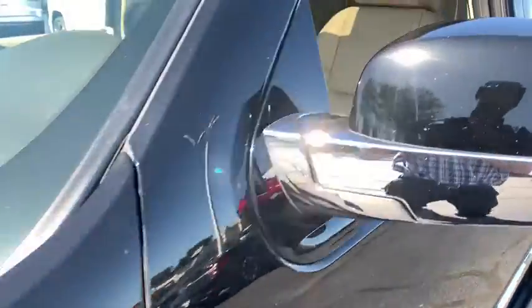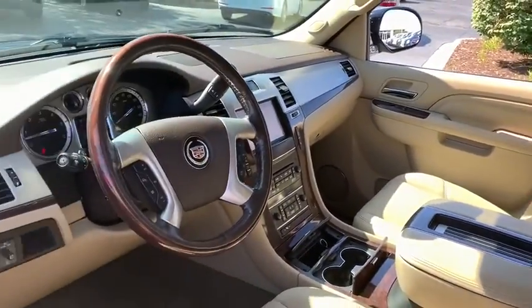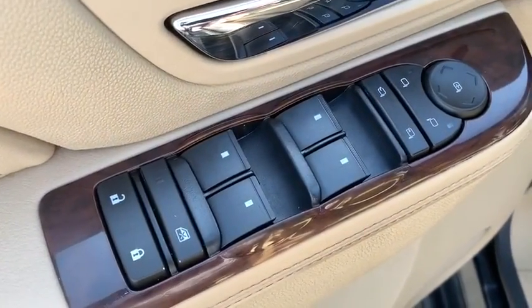This vehicle has less than 85,000 miles. Here are some of this vehicle's great options: steering wheel audio controls, remote engine start, keyless entry, power liftgate, all-wheel drive.